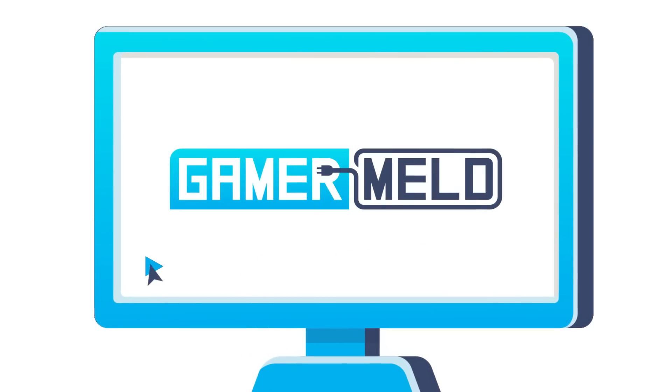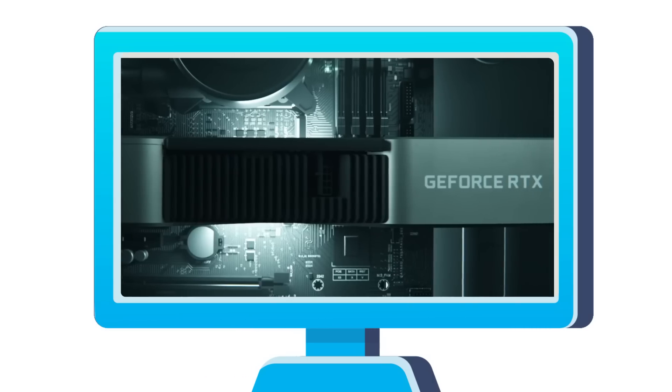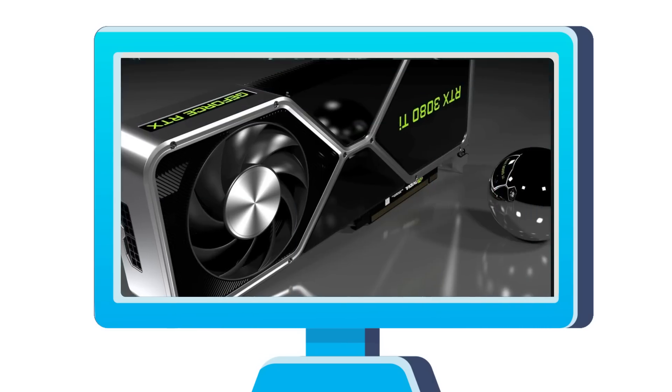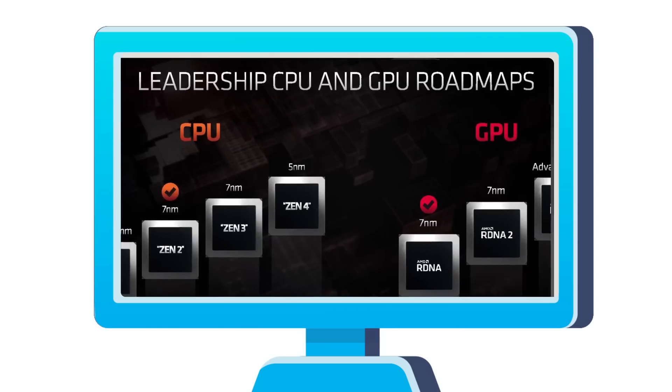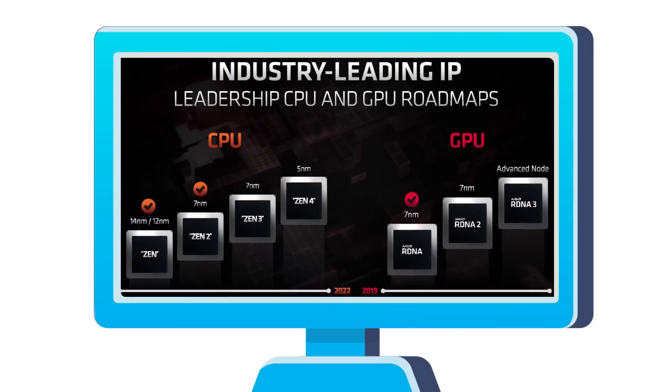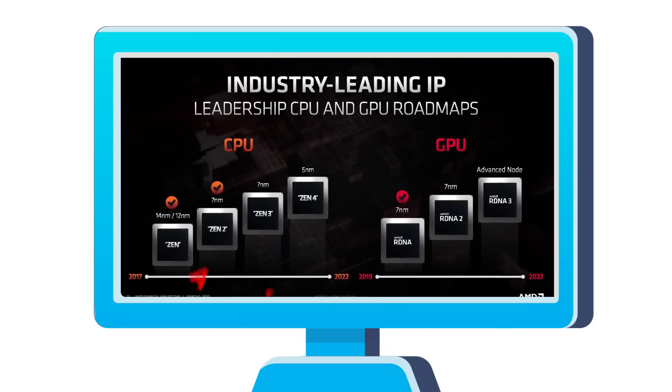Welcome everyone to Gamer Melt. Today we get specs on the RTX 3050, the release date, specs, and pricing of the 3080 Ti, and next-gen Ryzen and Radeon GPUs are set to get a huge performance jump again.